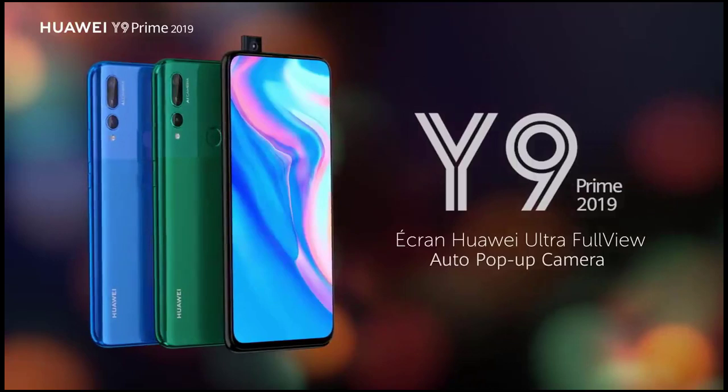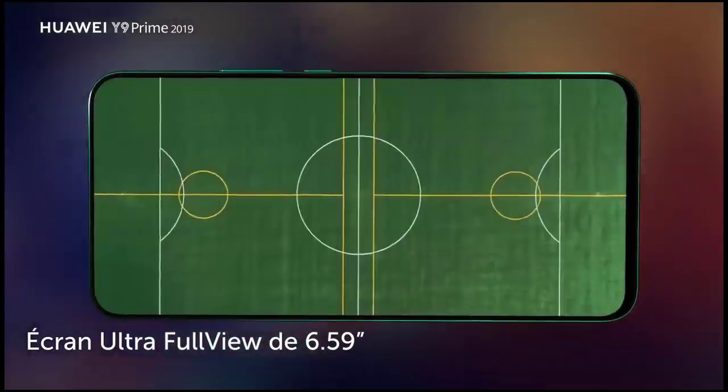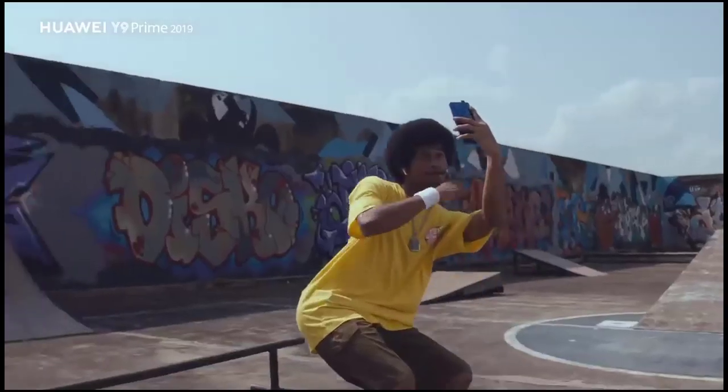RAM will be either 4GB or 6GB, and storage will also be available in two options — 64GB and 128GB — with a microSD slot on board to provide more room for photos and music.